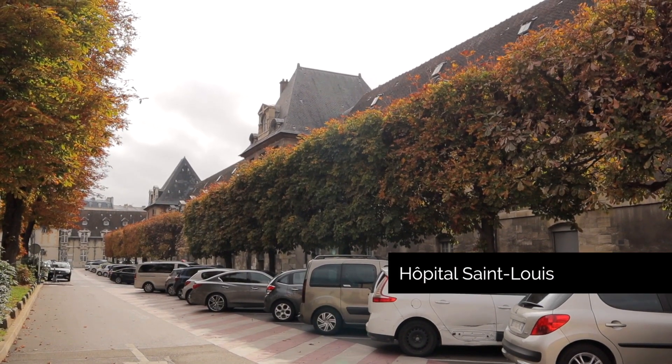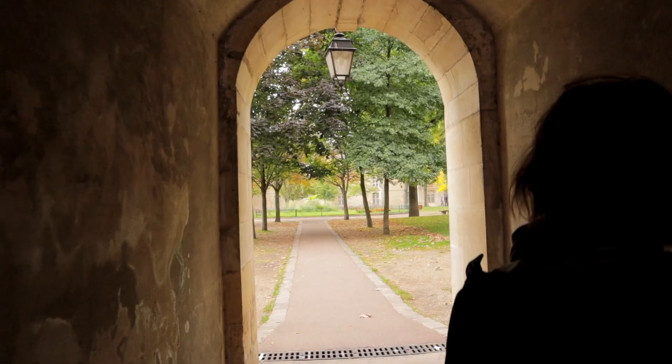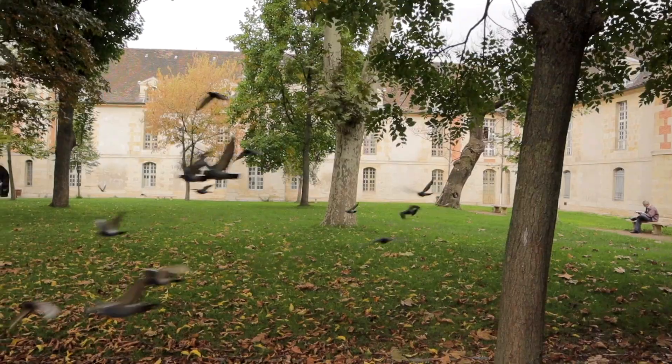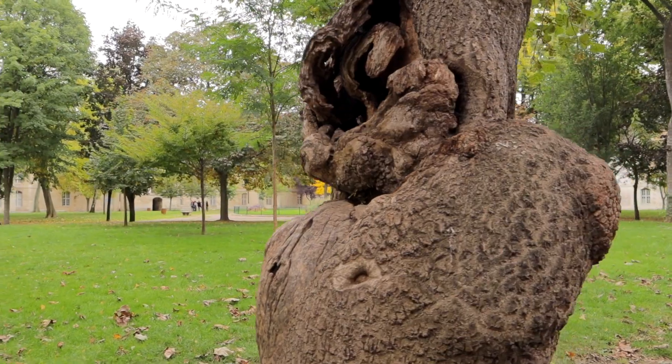You'll also want to make your way over to Hôpital Saint-Louis. Built in the 17th century for patients of epidemics, exploring the courtyard of the original building is like stepping into the past. It's a beautiful, serene place to really get away from the big city.